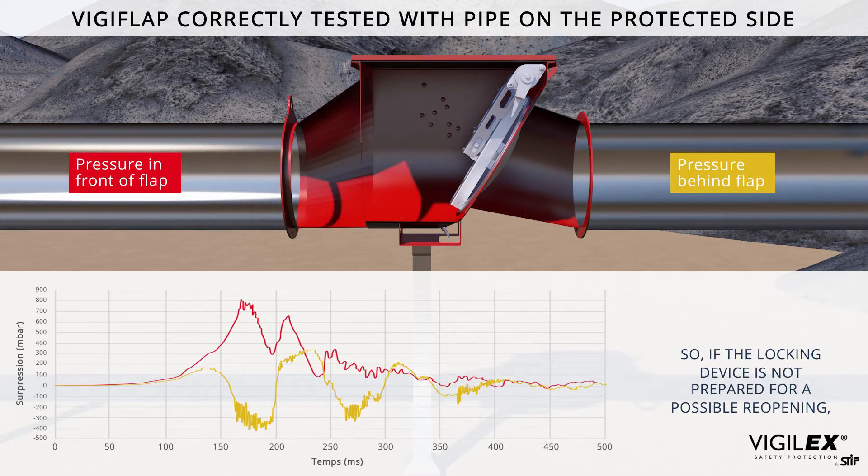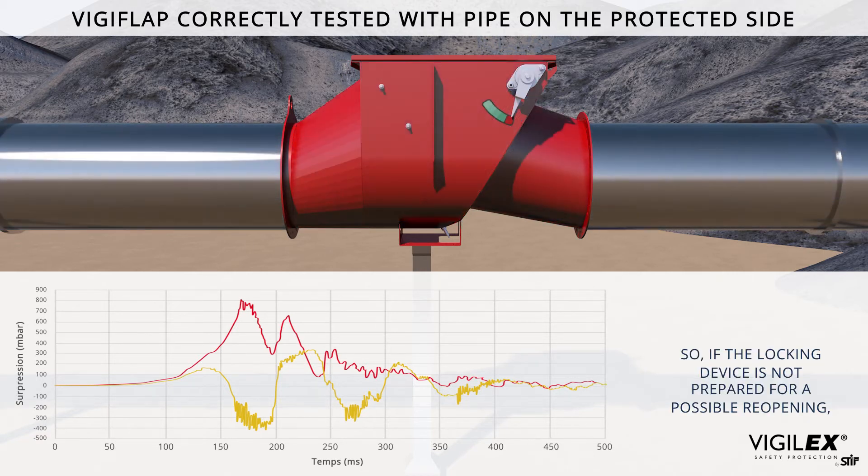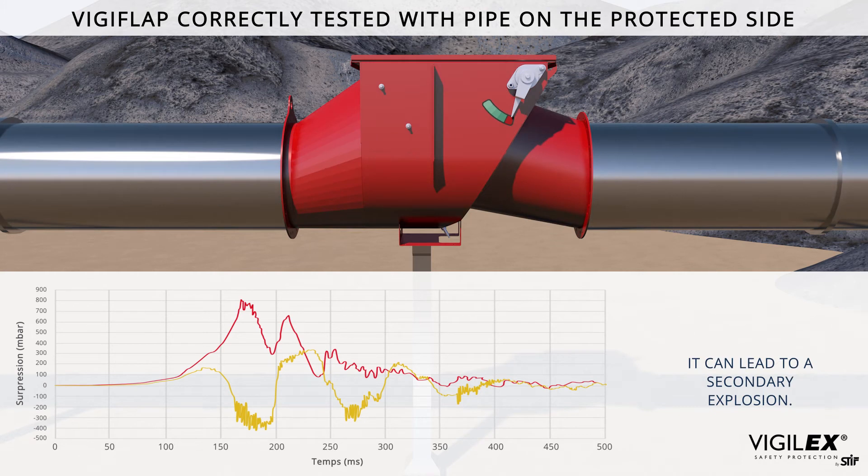If the locking device is not prepared for a possible reopening, it can lead to a secondary explosion.